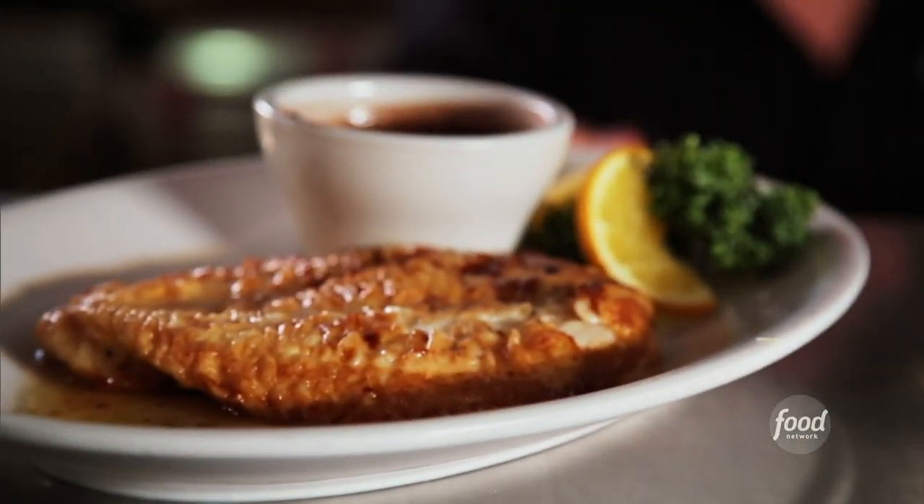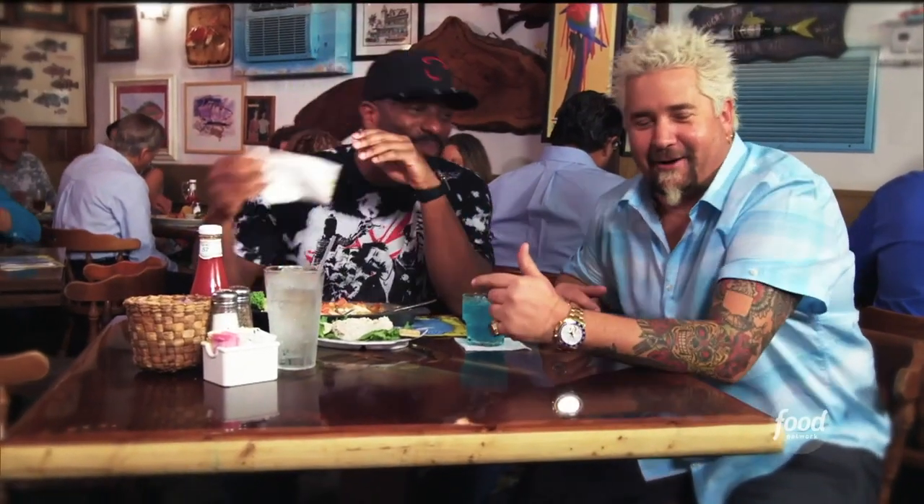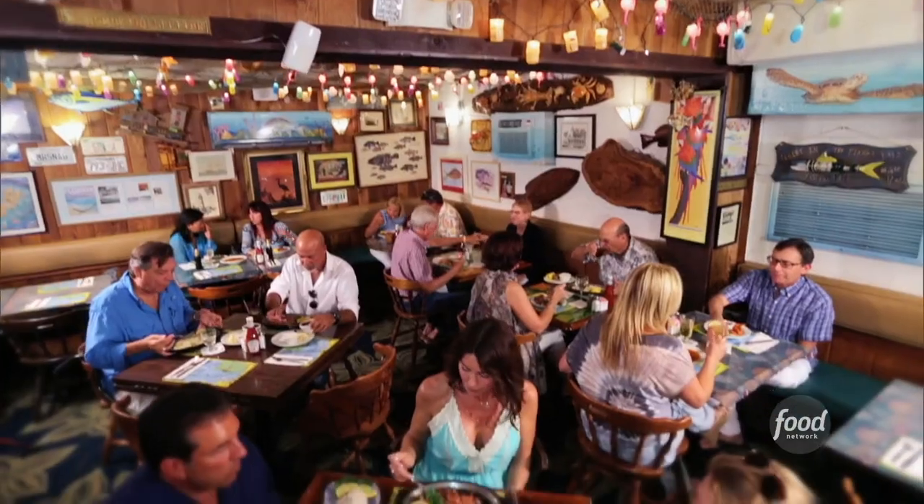Crack conch? You take your first bite. Pan sauté grouper? It's so phenomenally fresh. This is my good buddy DJ Irie. I've heard about it. I had no idea it was this legit. If you're coming to the Keys, stop at the Fish House.